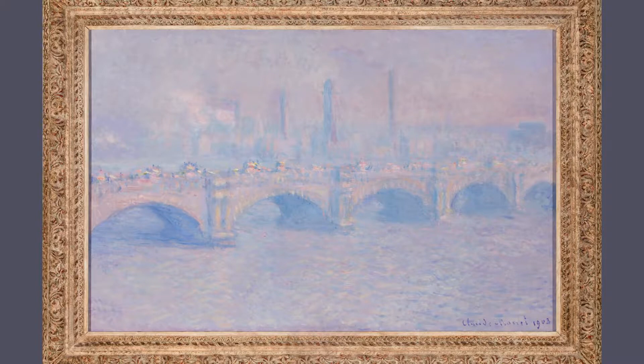Because the effects he was trying to capture were fleeting, he would quickly work on the canvas on his balcony and then ship them to his home to complete.